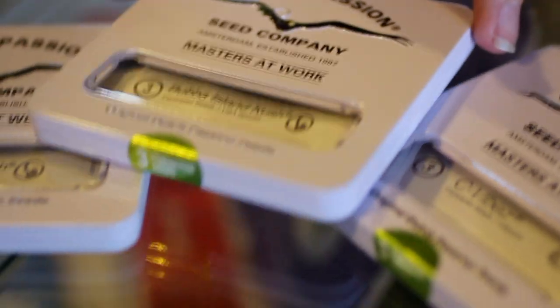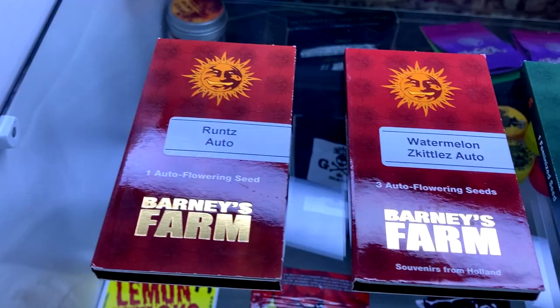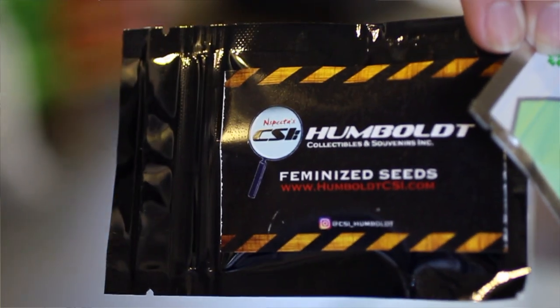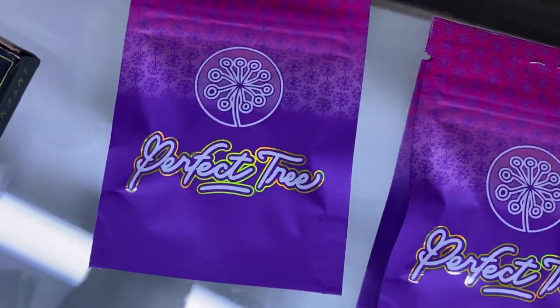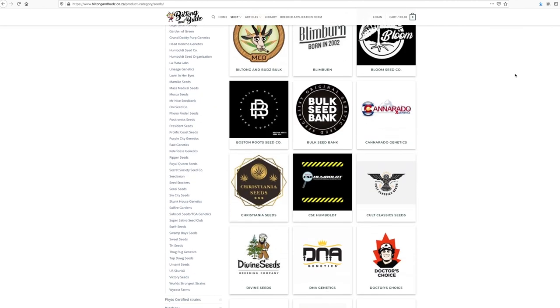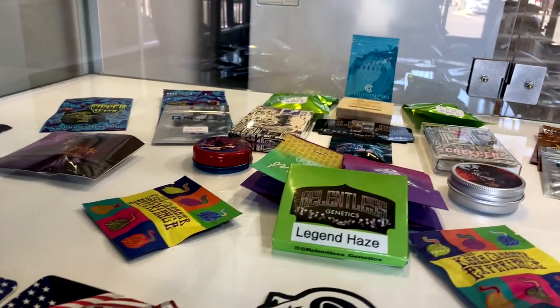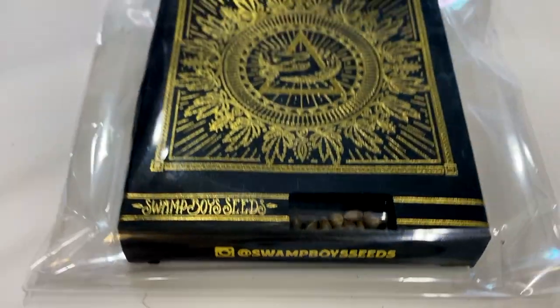We bring in hundreds of breeder packs from around the EU and the US. All-time favorites like Dutch Passion, Blimburn, Barneys Farm, Ethos, Thug Pack, and we also bring you the hype strains from US breeders like Jungle Boys, In House, and Sea Junkie. We have all types of breeder packs to suit your budgets and growing requirements — THC only, THC CBD, and CBD only — in 1, 3, 5, and 10 packs, and as always in original breeder packaging.